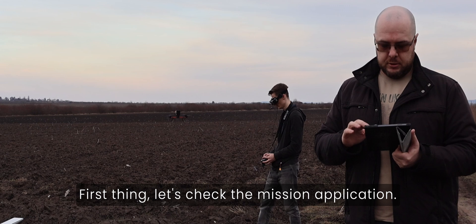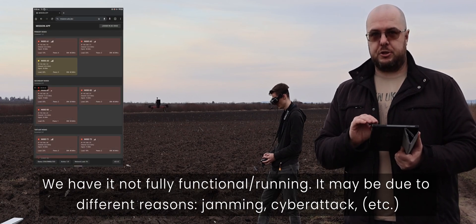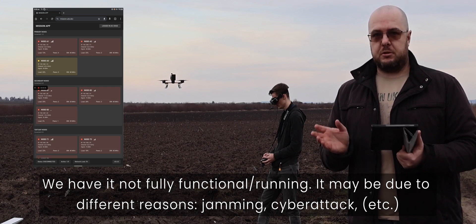First, let's check the mission application. We have it not fully functional and running. It may be due to different reasons — jamming or cyber attack.